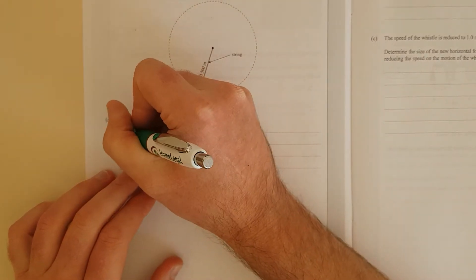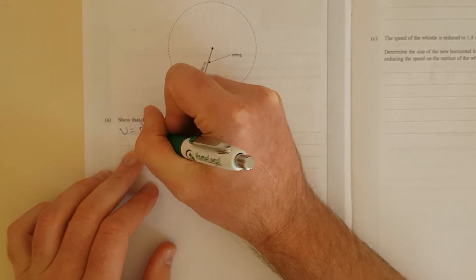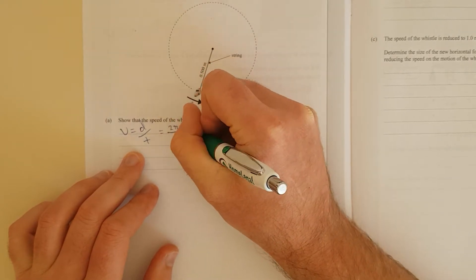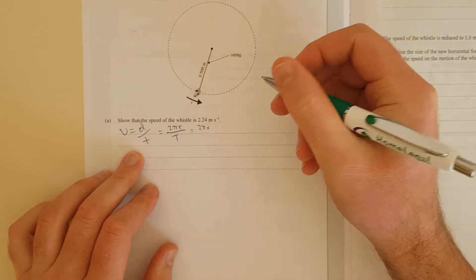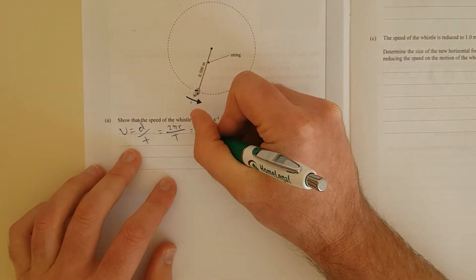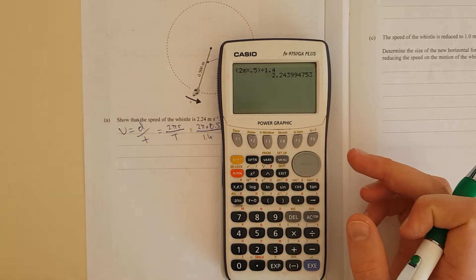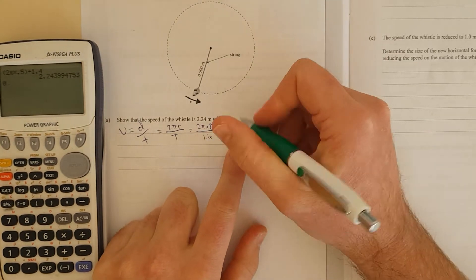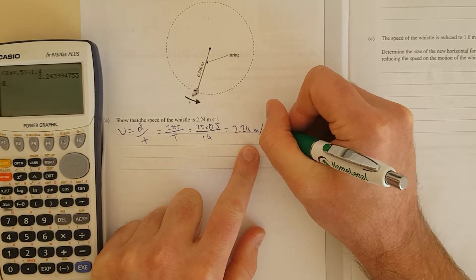So, in your formula sheet — this is like year 11 — velocity equals distance over time. The distance around the whole circle is just 2πr divided by the time to get round the circle, which is going to be 2π times 0.5 divided by 1.4 seconds. That equals 2.243 metres per second, which is 2.24 metres per second like it says.